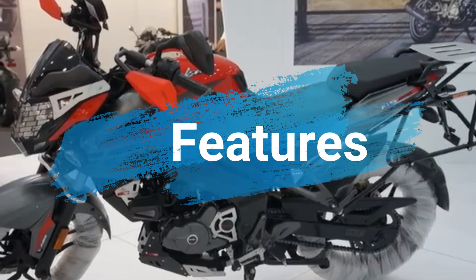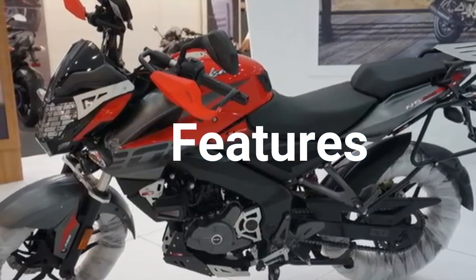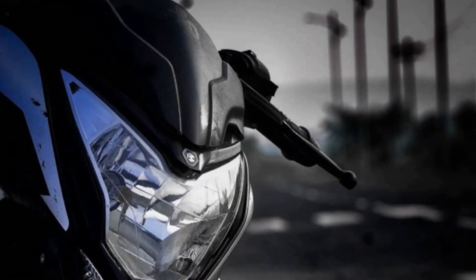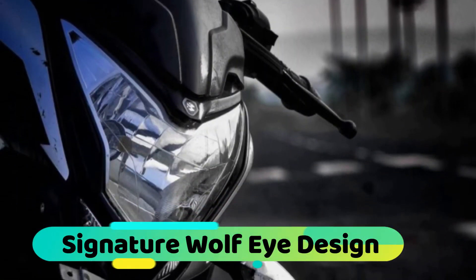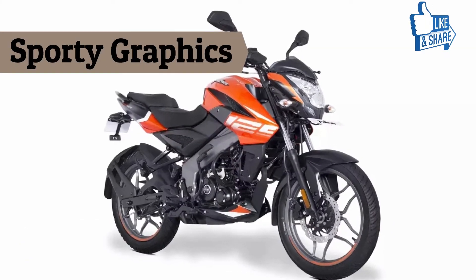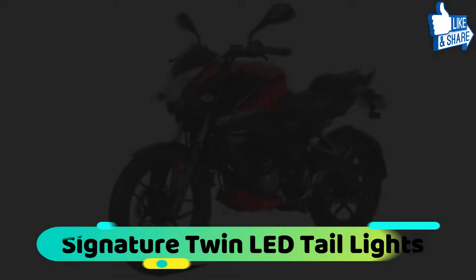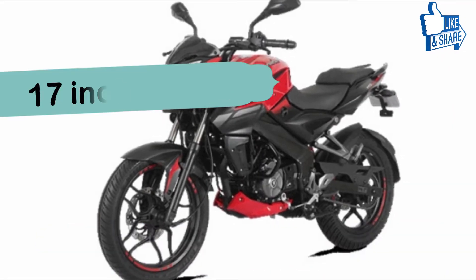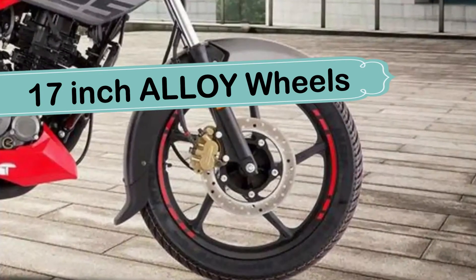अब बात करें इसके features की, तो ये looks और design के point of view से Pulsar NS160 के जैसी ही है। ये bike front side से signature wolf eye design के साथ पेश की गई है। इस bike में sporty graphics का use किया गया है और bike के rear में signature twin LED strip tail lights दी गई है। वहीं इस bike में आपको 17 inch के alloy wheels भी देखने को मिलेंगे।